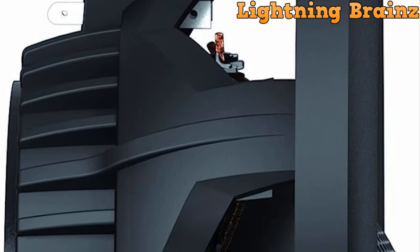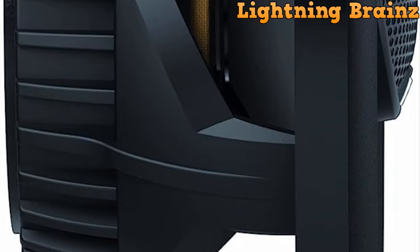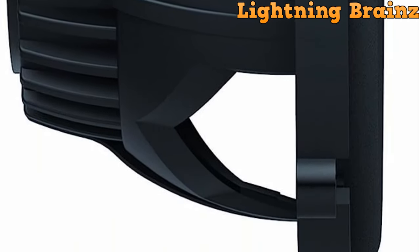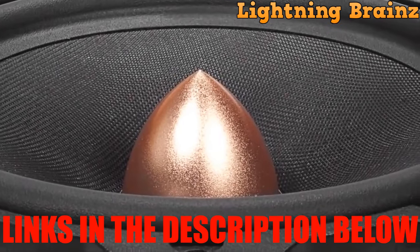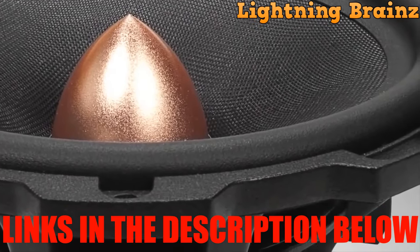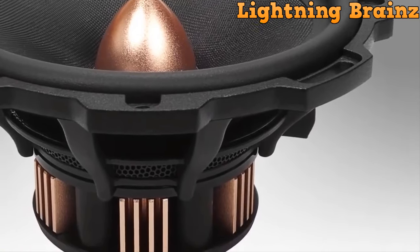Here at Lightning Brains Masters, our mission is to keep you well-versed in the latest and greatest in the tech realm, empowering you to make informed choices when it comes to your audio gear. We're committed to uncovering the hidden gems and spotlighting the top-notch products that can genuinely enhance your sonic journey on the road. Before you depart, don't forget to explore the links in the description for deeper insights and to acquire your very own set of 6.5-inch car speakers. Your purchases through these links greatly support our channel, allowing us to continue producing premium content for your benefit.